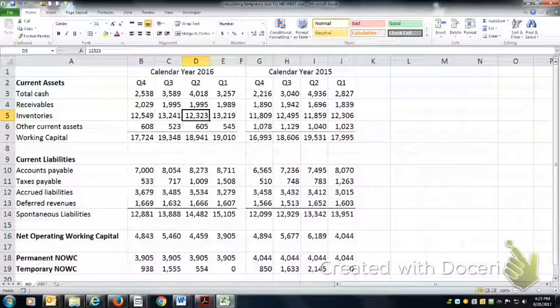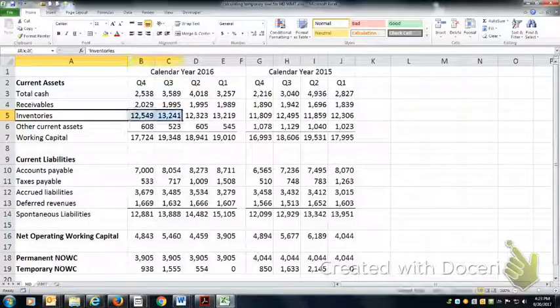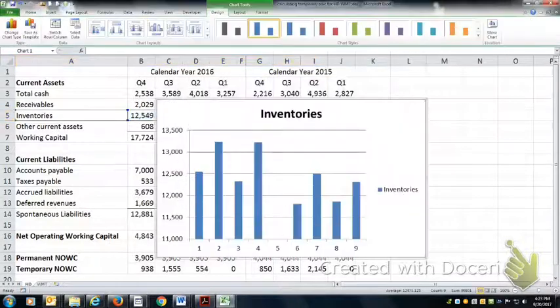The next year, inventory goes from $13 billion down to $12 billion, then $13 billion down to $5 billion. So for Home Depot, if we were to graph their inventory, they tend to have more inventory in the second and fourth quarters, and less in the first and the third.